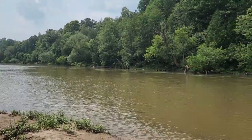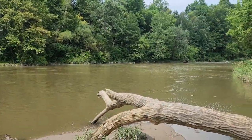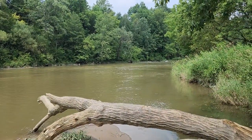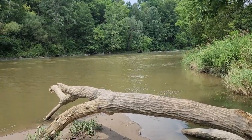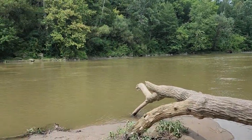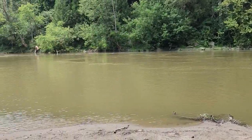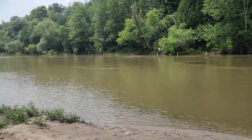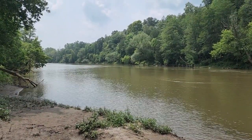Isn't this an incredible view? Just look at it - it's so peaceful. I can hear some construction in the background, which destroys the aesthetics. When you're down here, it's hard to believe civilization is just moments away.